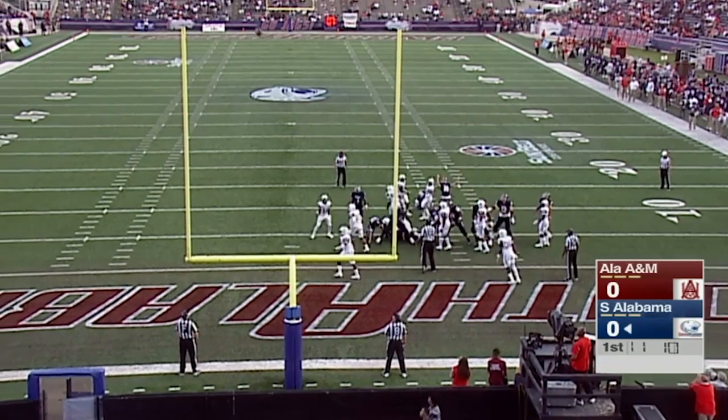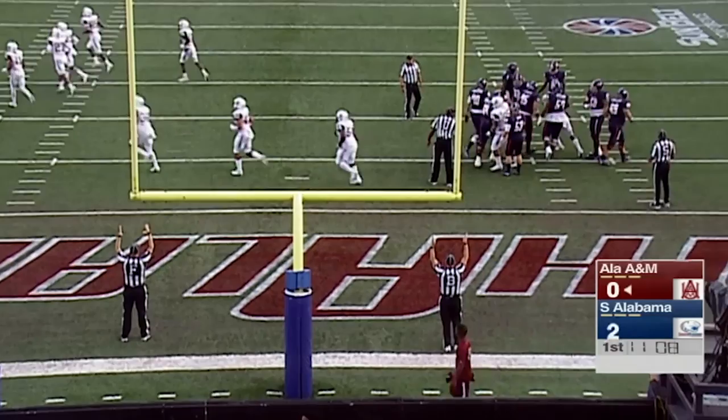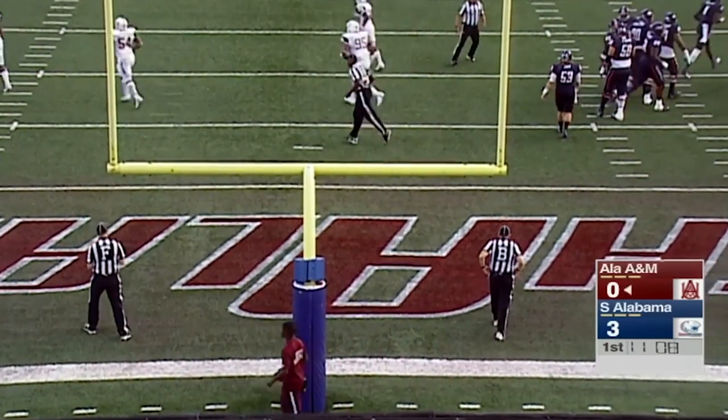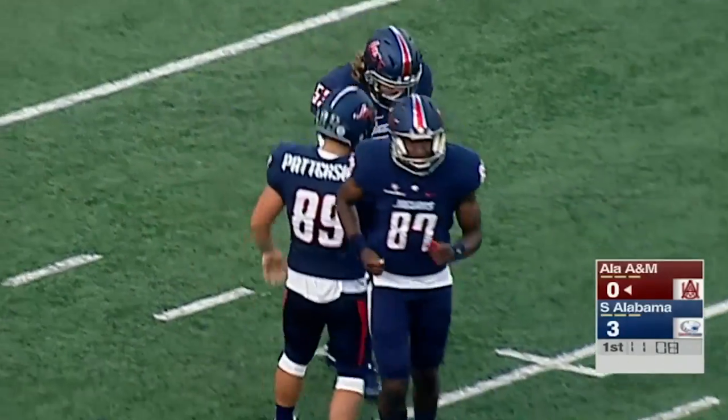Kind of angled on this one, and he's going to pump it through the uprights and good. The third 20-yard field goal of the season for Gavin Patterson gives South Alabama the early 3-0 lead here in Mobile.